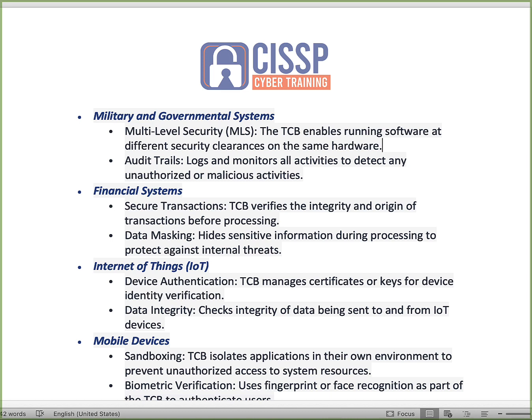When dealing with financial systems, the TCB is important because it ensures there's a secure transaction between parties. It ensures the integrity and the origin of transactions before they're processed. It can also do data masking, and from a legal or governmental standpoint that will determine how you enable protection of the data — both from a privacy standpoint and from a financial transactions perspective.